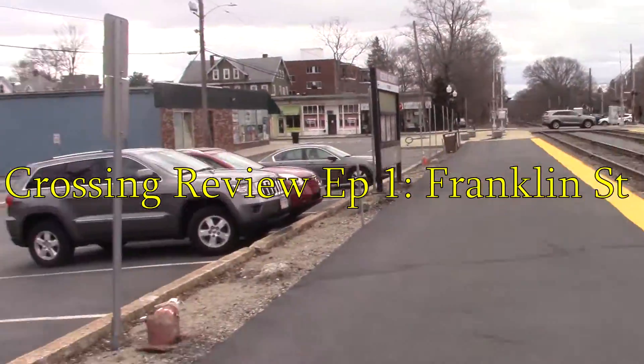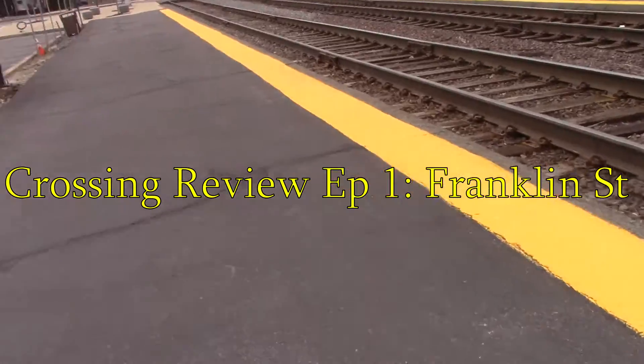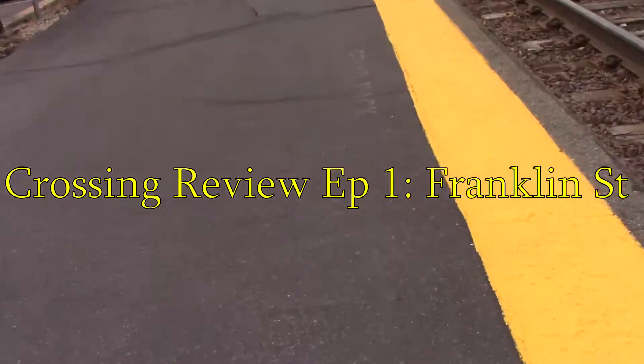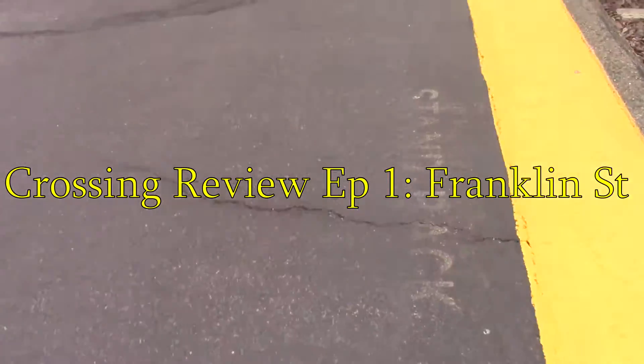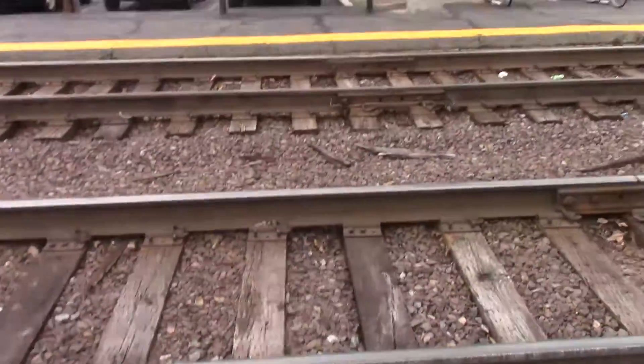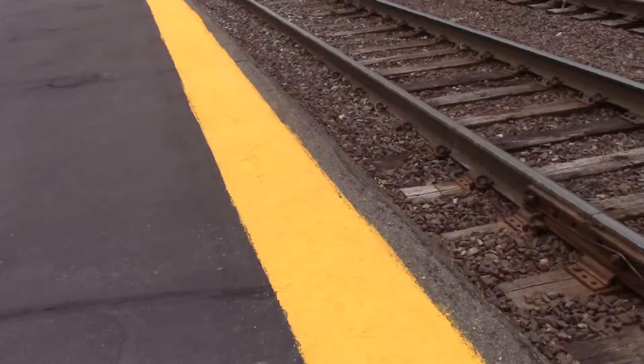What's up guys, it is GameCreen255 here today, and this is the first episode of Station Reviews slash Crossing Reviews. We're here at my local train station, Melrose Highlands Station. I'm a little sick so I apologize, my voice sounds a little weird.